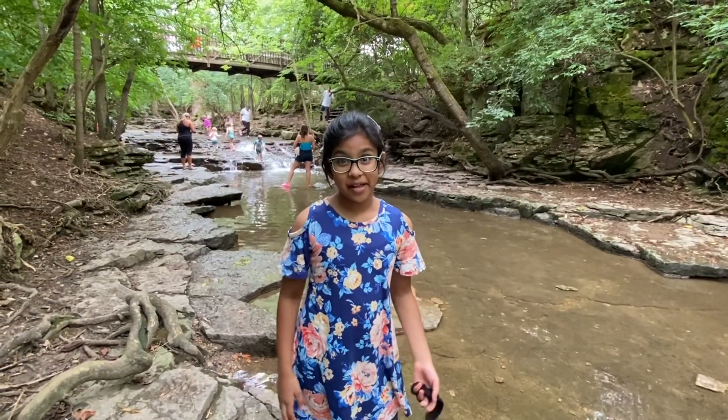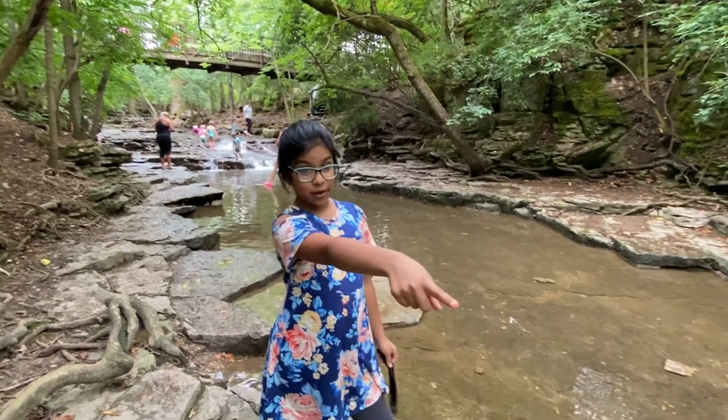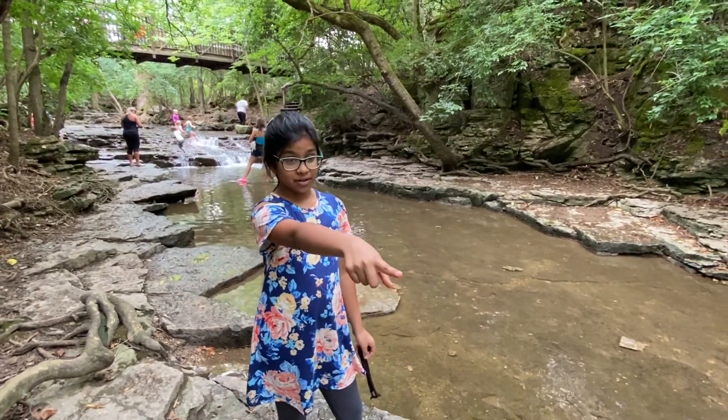This is the tiniest waterfall I've ever seen, but there's a dip over there and I don't think I'm allowed to go over there.